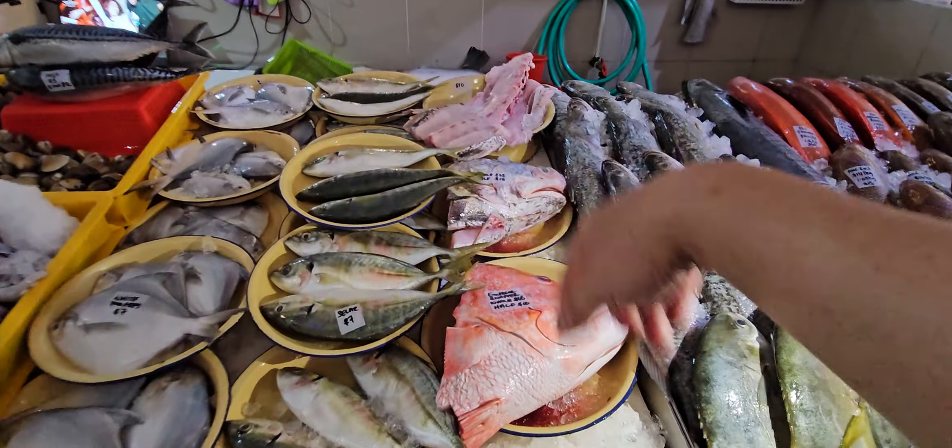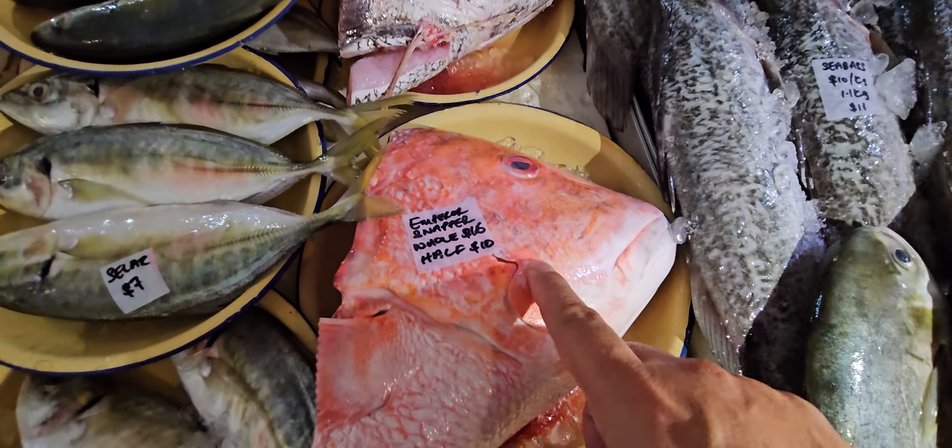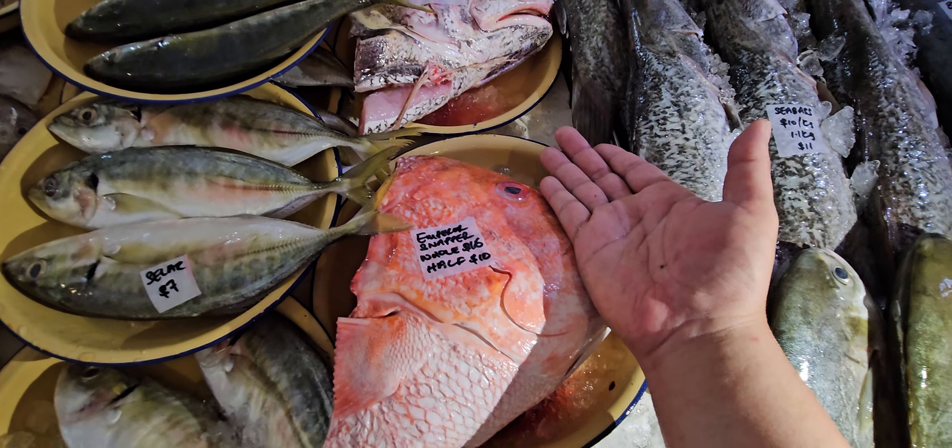Down here we've got all the mixed parts. Today we've got a nice big emperor snapper — angsai. The head — if anybody wants to see how big it is — whole head is sixteen dollars, half head is ten dollars.